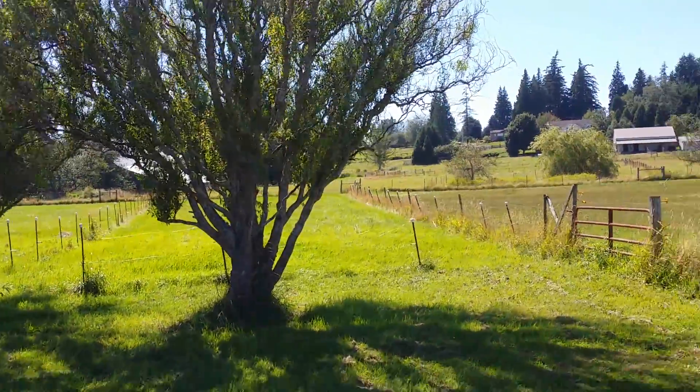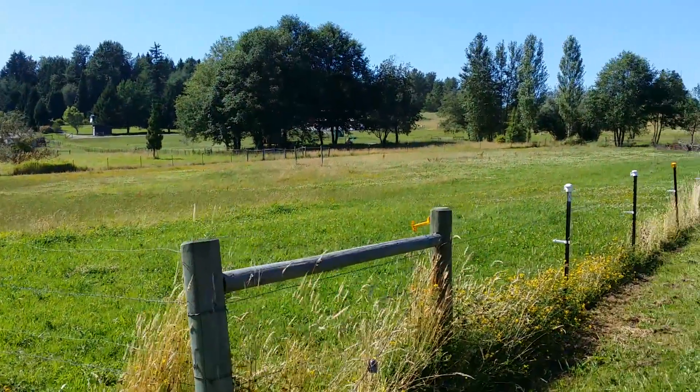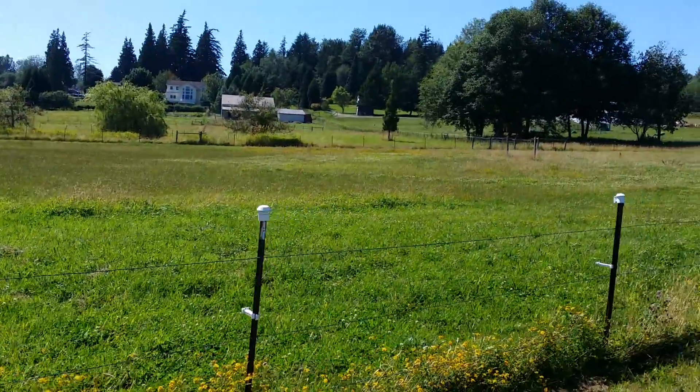Those paddocks are separately hot-fenced. Then there's this pasture, which we refer to as the jump pasture — there's a jump out there and a couple other jumps pulled to the side. And then there's our main pasture that we use the most.